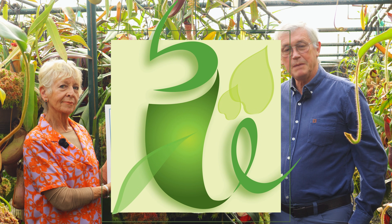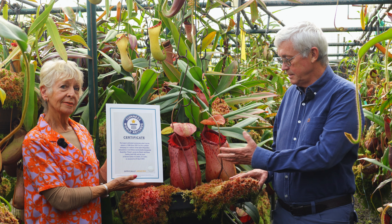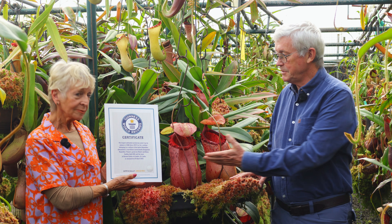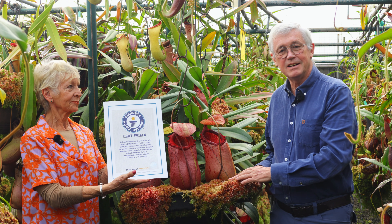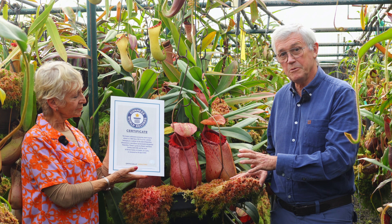Hello, my name is Rob Cantley and welcome to the Borneo Exotics channel. Today we have something truly spectacular to show you. This is a cultivar called Nepenthes Titanic, and we have just received a Guinness Book of Records for the largest cultivated carnivorous plant by volume.